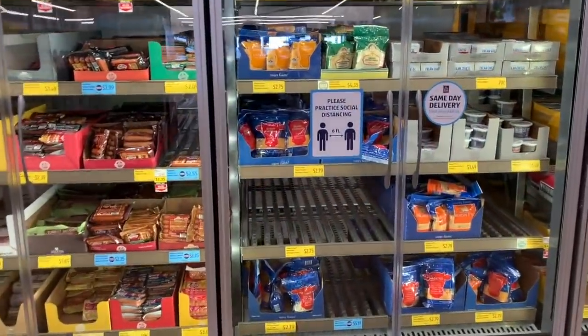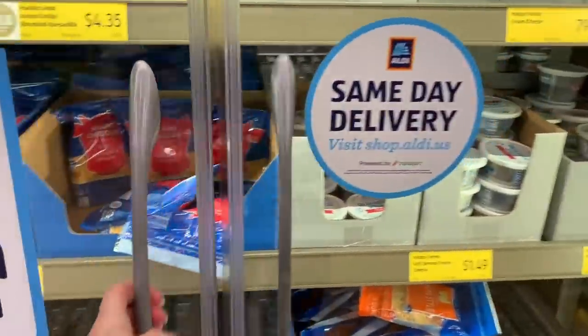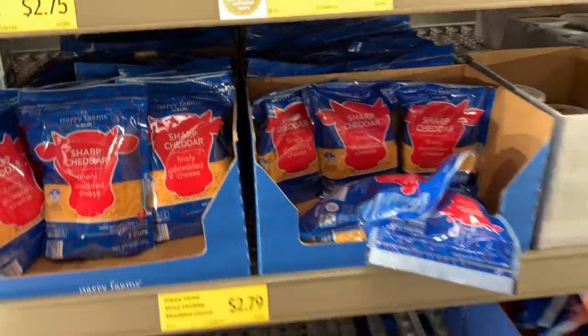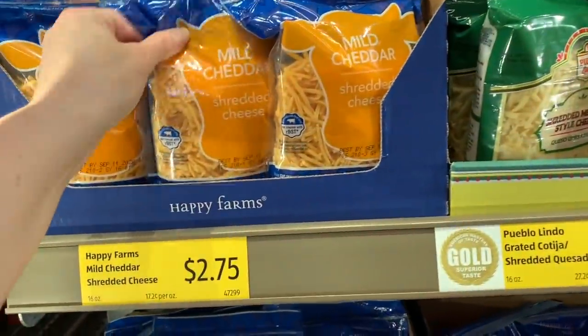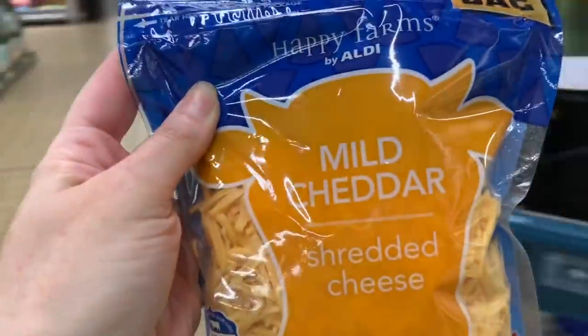I want to grab some cheese — yes please. What do I want, mild or sharp? This is a one-pound bag for $2.75, I'm pretty happy with that.